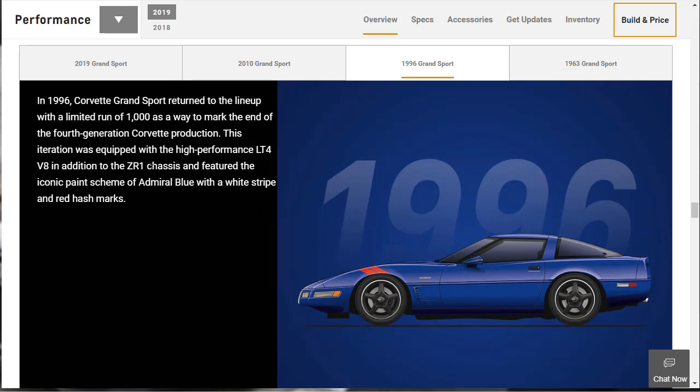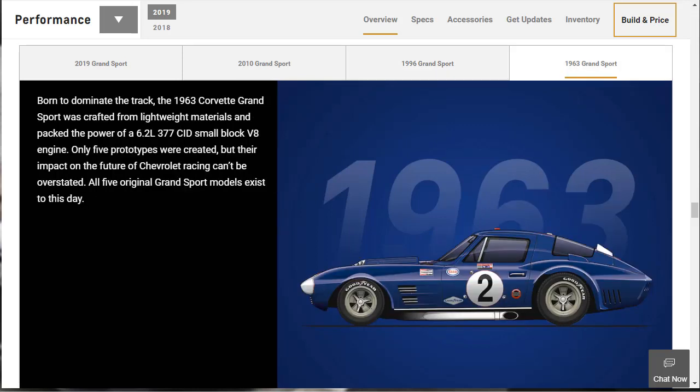I love these C4 Corvettes. This is the Grand Sport — they only made 1,000 of these. It made around 330 horsepower with the LT4 engine, and it used the ZR1 chassis. I wouldn't mind having one of these — they're really tasty. The only time I've ever driven one is in Gran Turismo. And here's the 1963 Corvette Grand Sport — it had a 6.2-liter small block V8, they only made five prototypes, and all five original models exist to this day. That's the car that started it all.